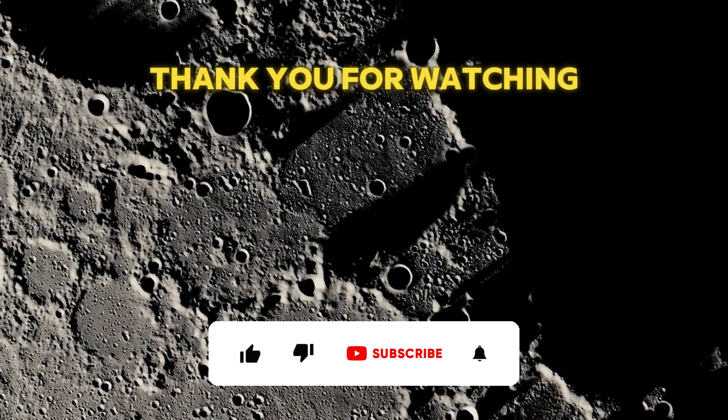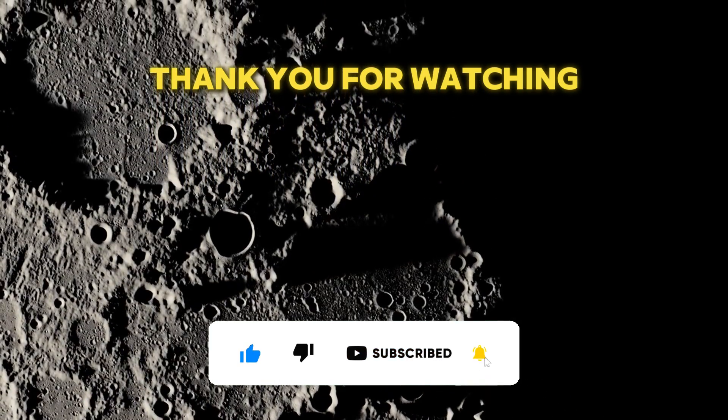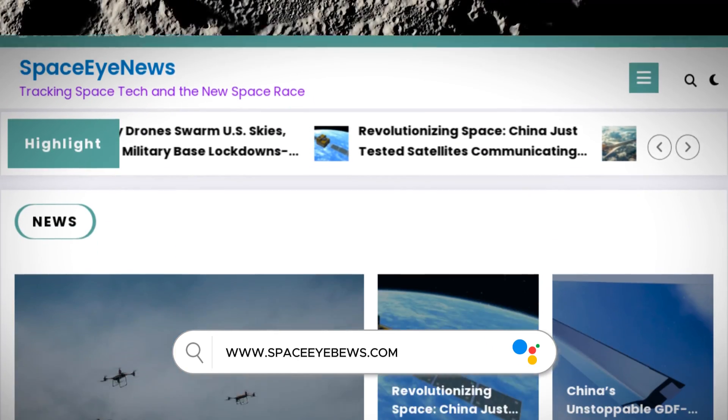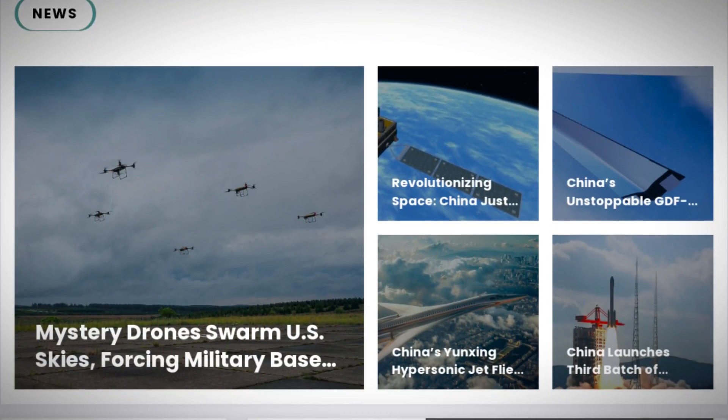If you enjoyed this video, don't forget to like, share, and subscribe for more updates on space exploration and scientific discoveries. Leave a comment below, and visit our website at www.spaceinews.com. Thank you for watching, and see you next time!